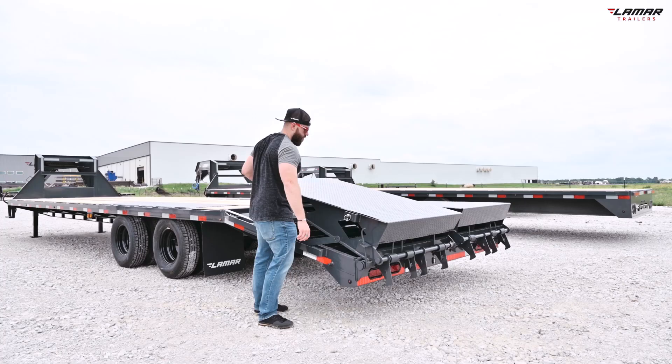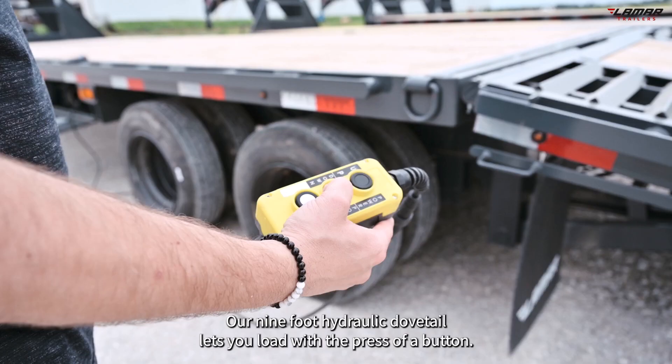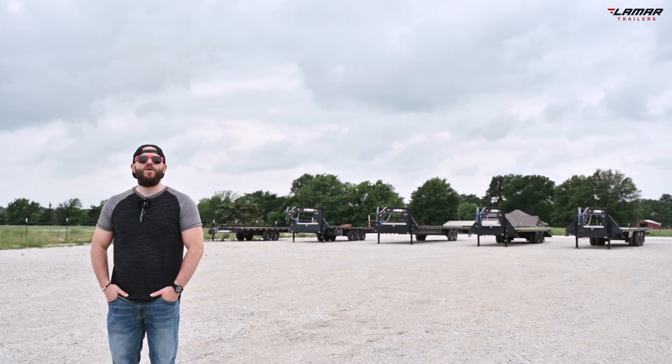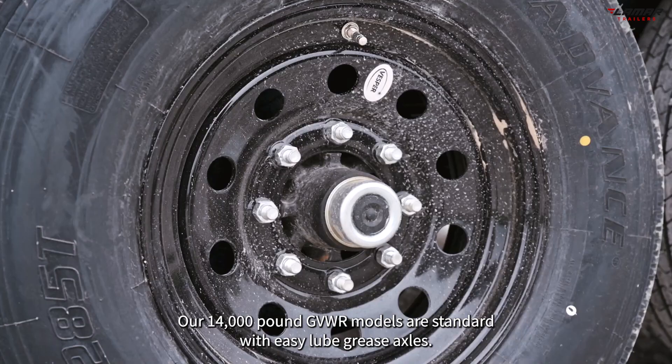If you load more equipment than cargo and want a better loading angle, our full-width rhino ramps are a great option. If you prefer ease of use, our 9-foot hydraulic dovetail lets you load with the press of a button. We highly recommend pairing your hydraulic dovetail with hydraulic jacks for a fully automated trailer.